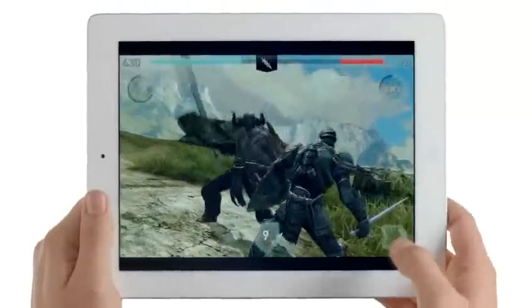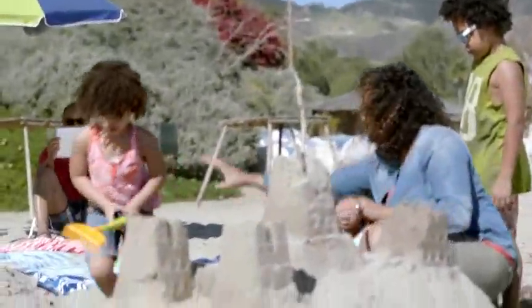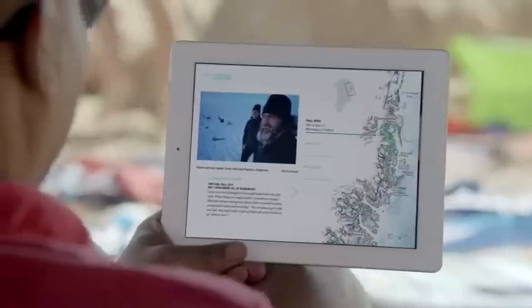It makes everything you do feel really fast and smooth. And it's so efficient, the new iPad still gets the same great 10-hour battery life.